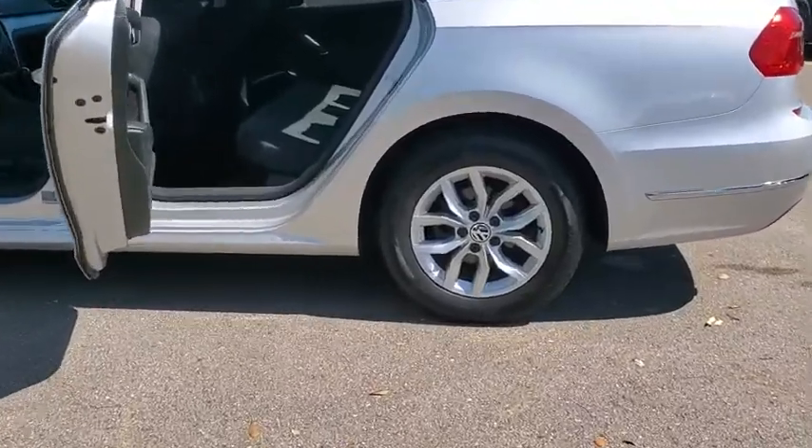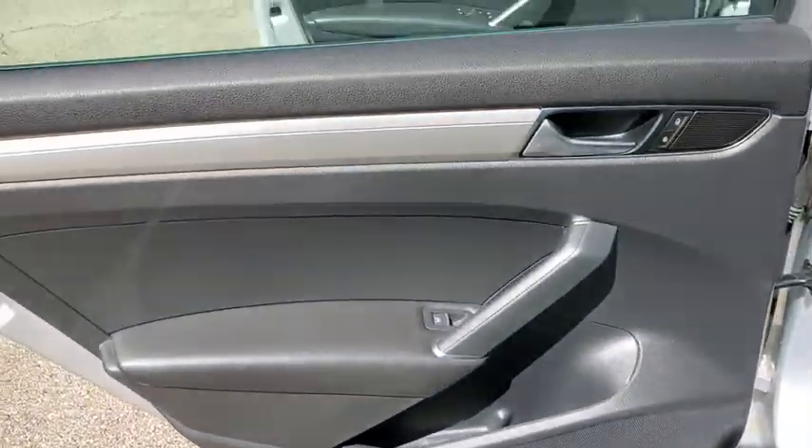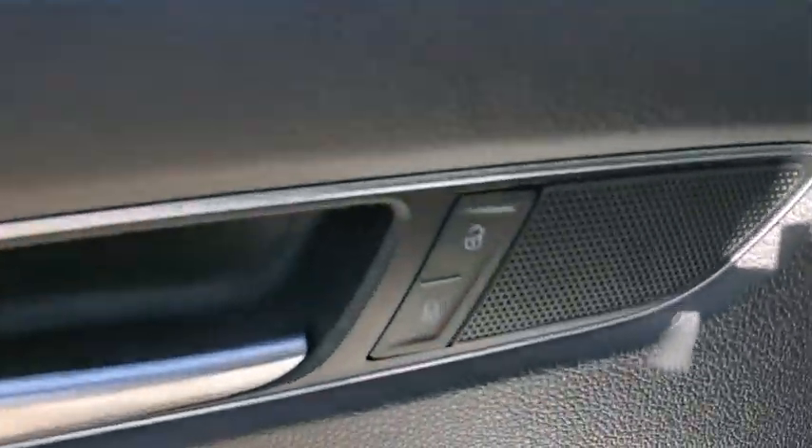Traction control, dual airbags, power steering, four-wheel disc brakes, trip computer, rear window defroster, compass, CD player, power windows, electronic stability control.